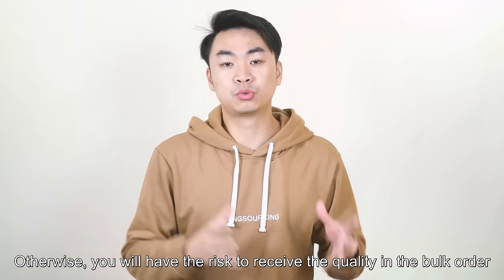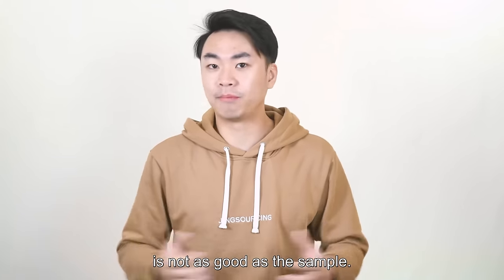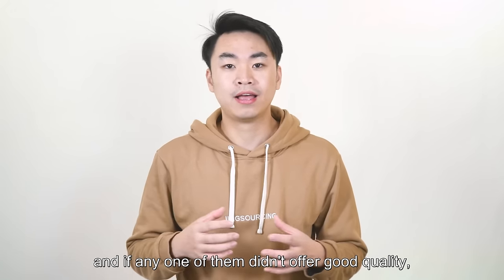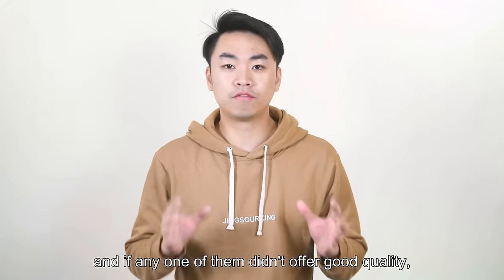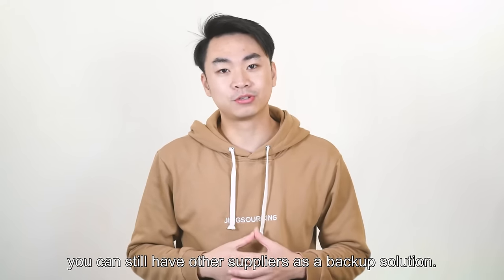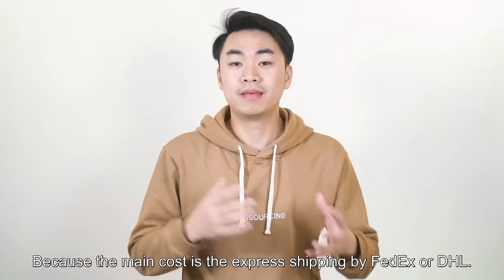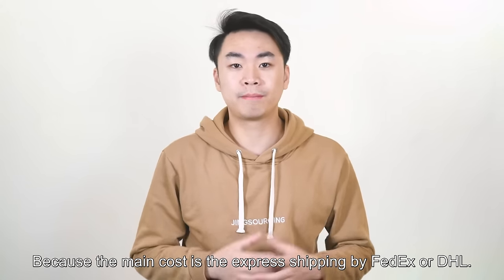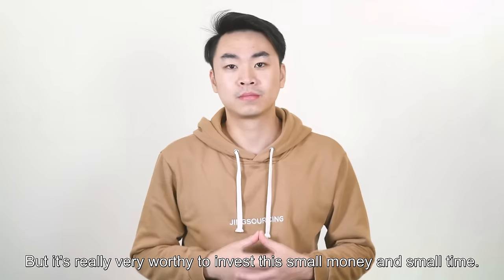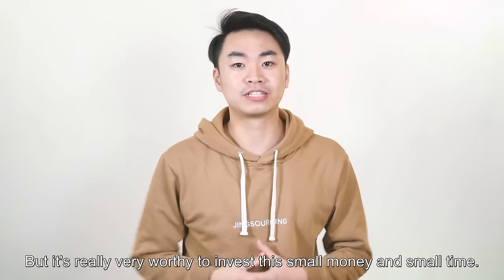Otherwise, you will have the risk of the bulk order quality not being as good as the sample. I recommend you get samples from two or three suppliers so that if any one of them doesn't offer good quality, you still have other suppliers as a backup. Getting samples usually costs around $30, because the main cost is the express shipping by FedEx or DHL, and you will usually receive it within three days. It's really very worthy to invest this small amount of money and time.